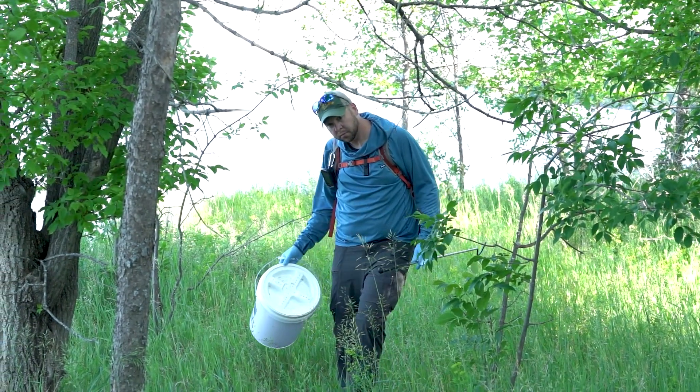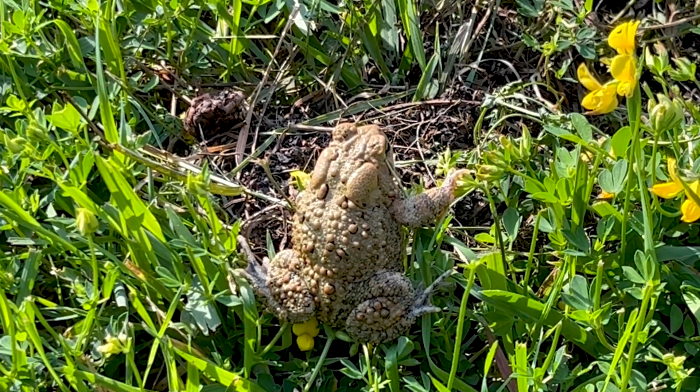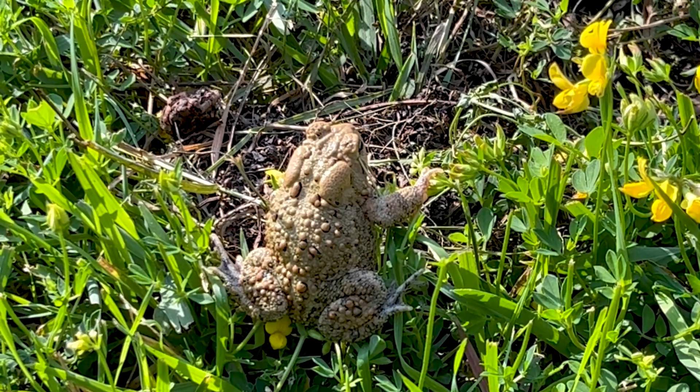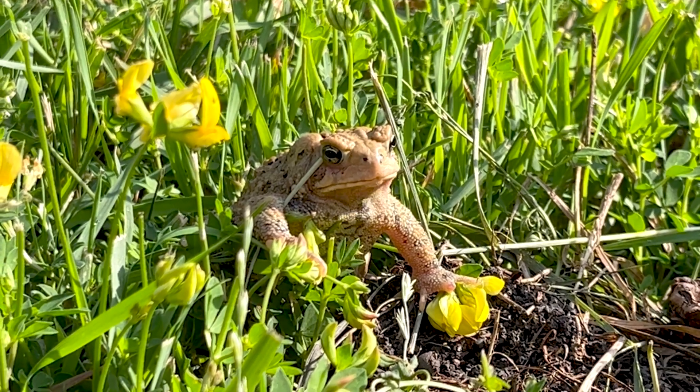Dr. Smith is focusing most of his efforts on wildlife management areas in the Red River Valley. That's historically the range of the American toads — by the Cheyenne National Grasslands, really in the eastern, southeastern part of the state. That's where American toads traditionally were, and that's where they disappeared.